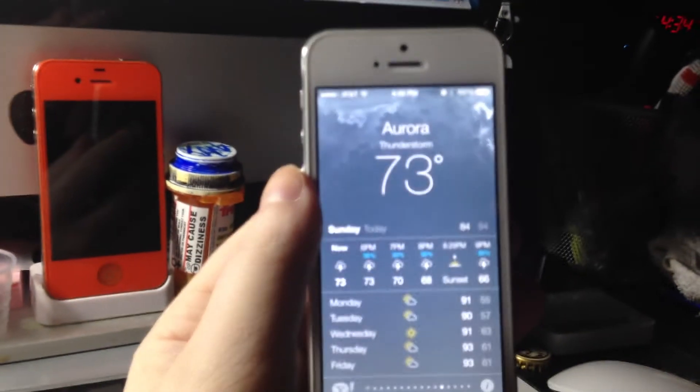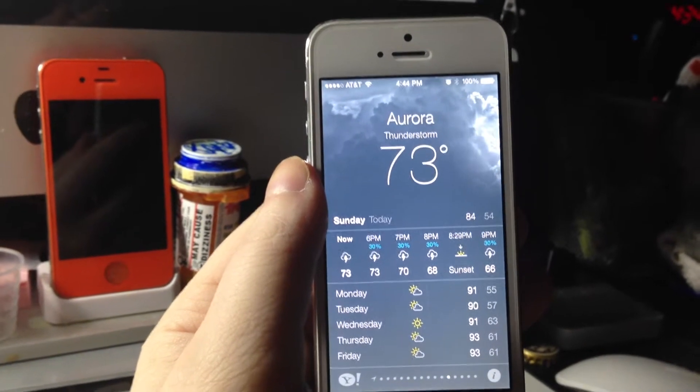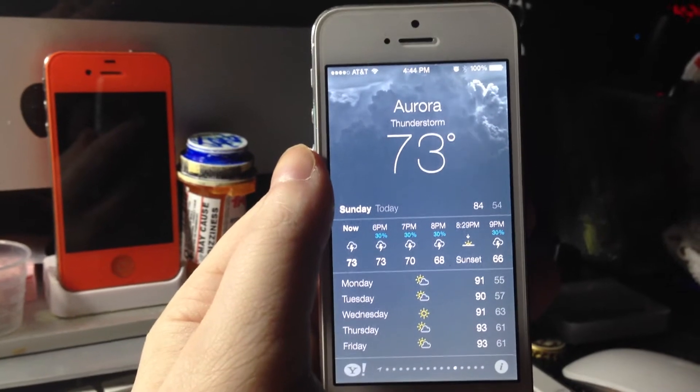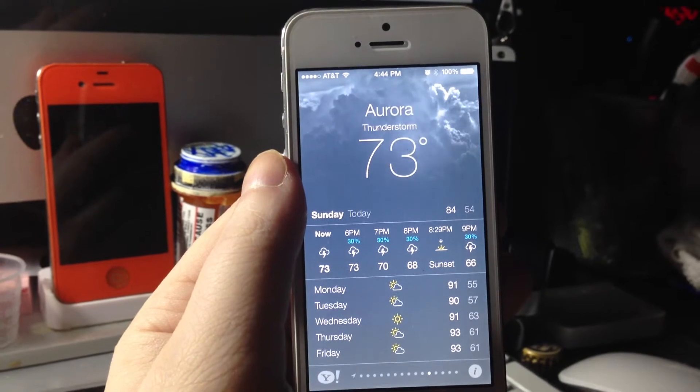Right in front of it, standing in front of this thing, it is bright. It is really bright, like a real lightning bolt. Sorry about my words getting mixed up. Long day already.